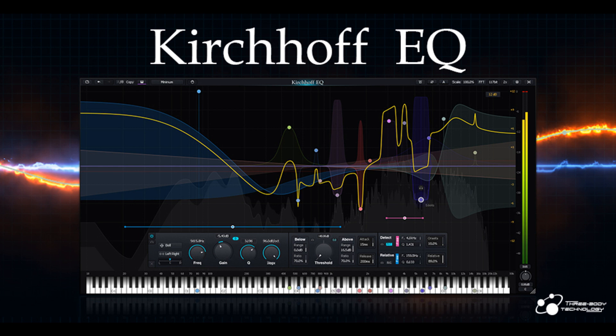Switchable Ultra-High 117-bit Processing: Kirchhoff EQ uses a technique called Double-Double to make the precision of internal processing reach 117-bits. They say this is the first equalizer in the world to reach such precision. You can switch between 64-bits and 117-bits at any time. Note that Linear Phase Mode always uses 64-bits, as it is an FIR — finite impulse response — filter, and does not support 117-bits.